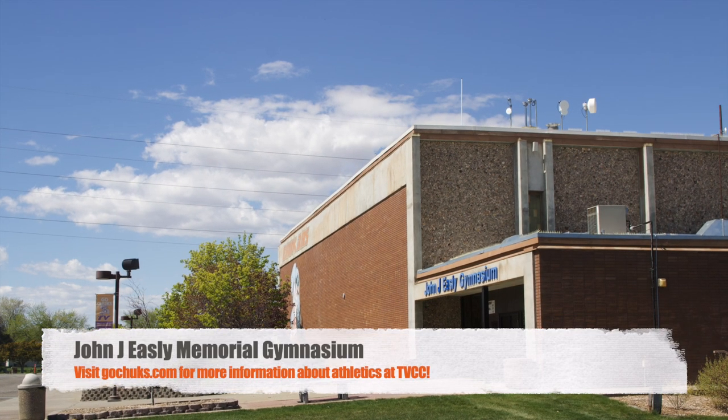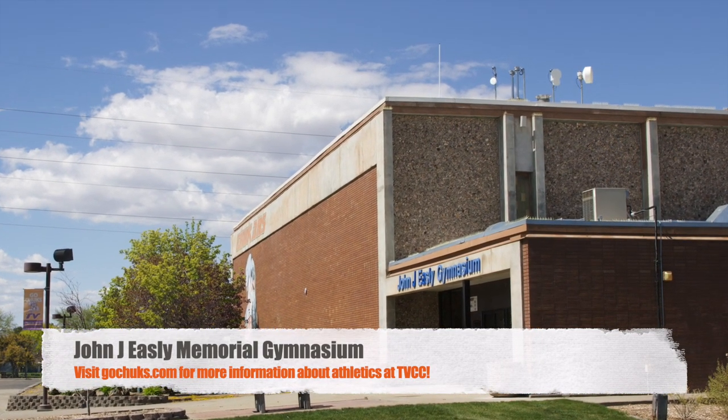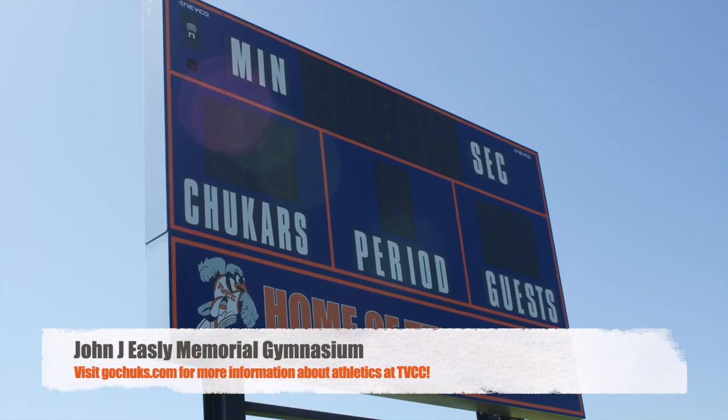The John J. Easley Memorial Gymnasium beams with Chucker pride and is home to many of our athletic teams. The building houses a full gym, locker rooms, cardio and weight rooms, an aerobics room, two full classrooms, an athletic training room, and offices for our athletic staff.